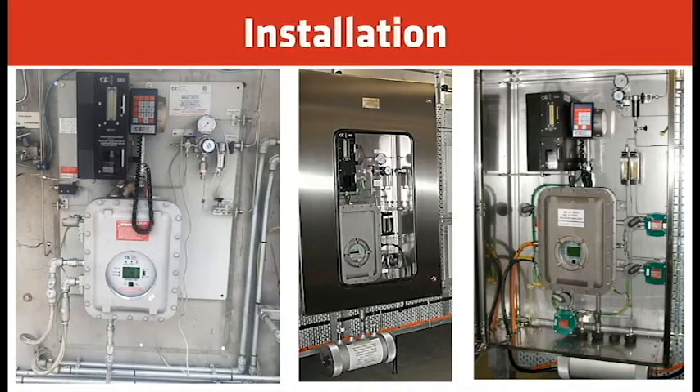Here are some field installations. The first on the left is an analyzer mounted on a back panel inside a building. The metal enclosure also appears to be inside a building, but we offer NEMA 4 enclosures with or without windows. The third picture is our CE version of the ProTech for the European market.